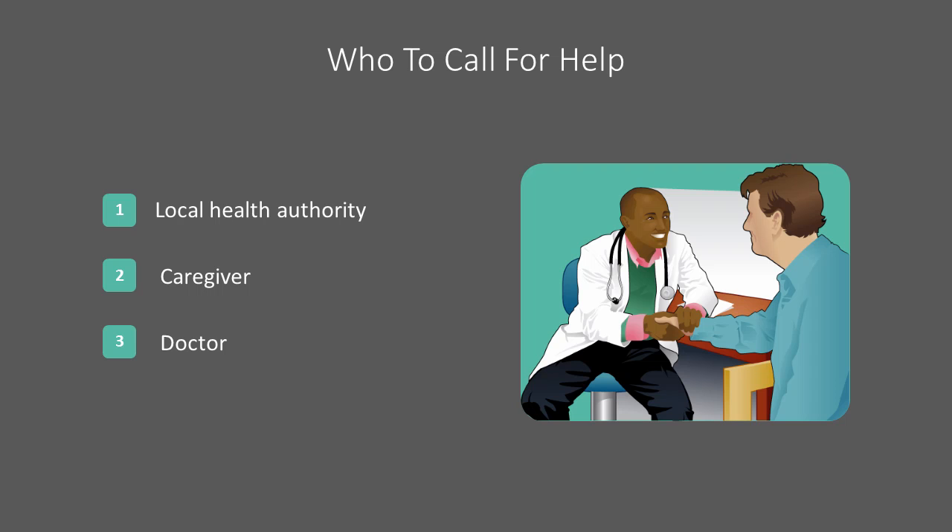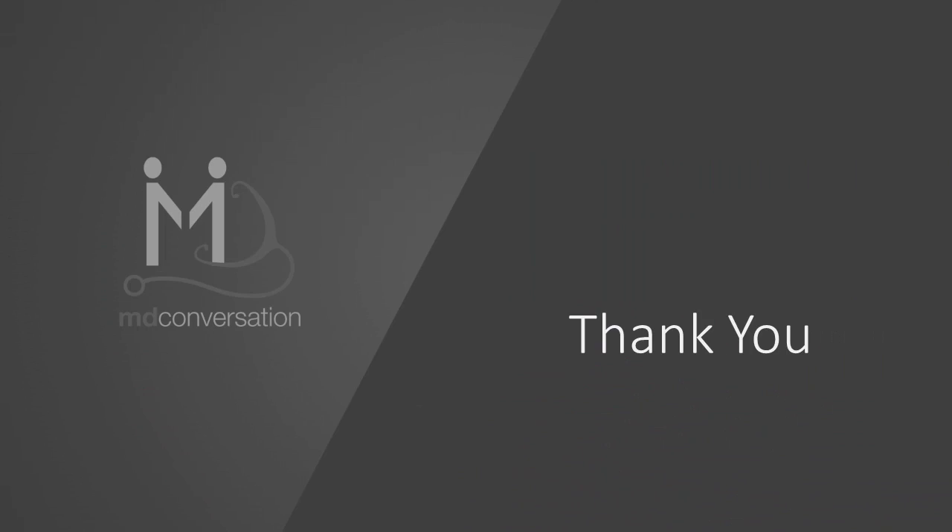If you need help, you can call your local health authority, your caregiver, or your doctor. Thank you again for viewing this educational program.